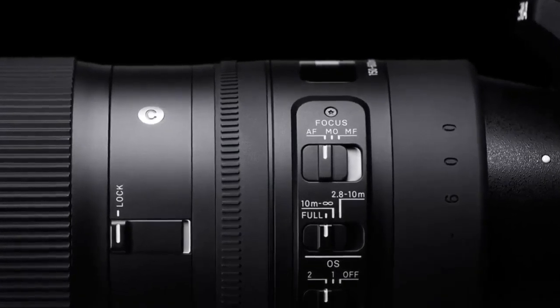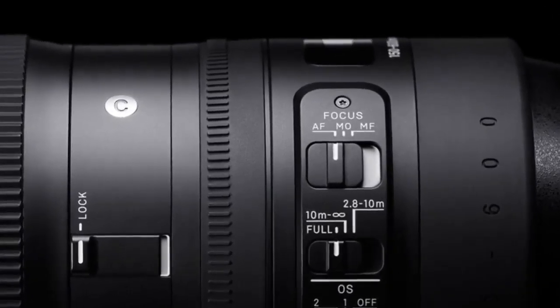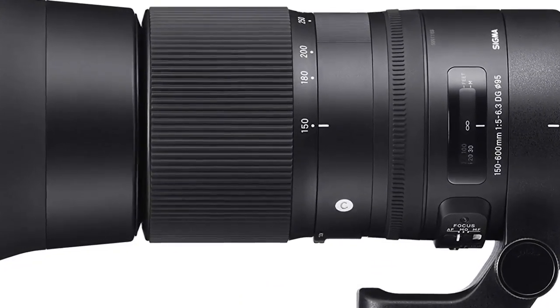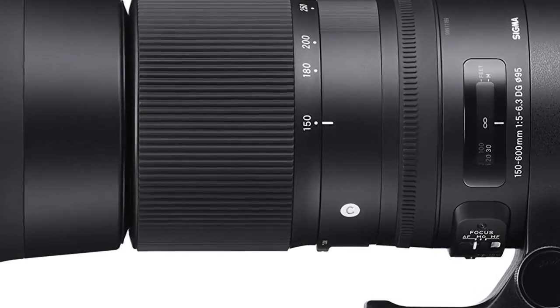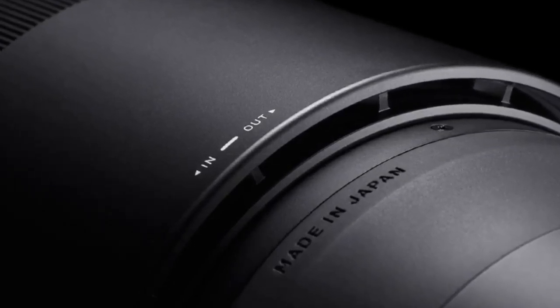Working with the Sigma USB Dock, this lens allows for maximum customization such as firmware updates and adjustments to the focus limiter, AF speed and OS view. Sigma has developed special software, Sigma Optimization Pro, that can update the lens firmware and adjust parameters such as focus. The custom mode switch is the device for further customization on the dedicated lenses.